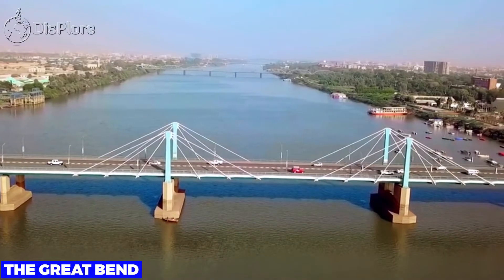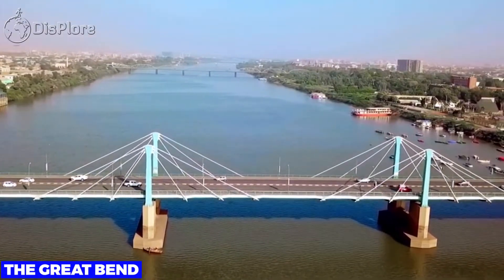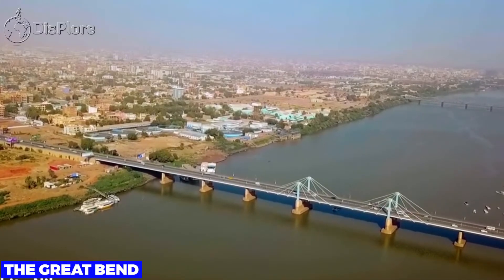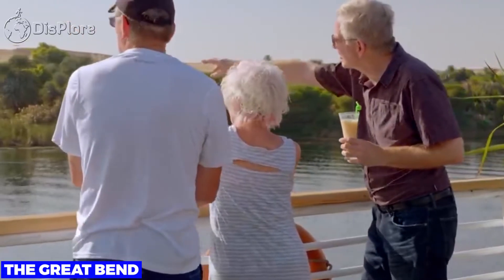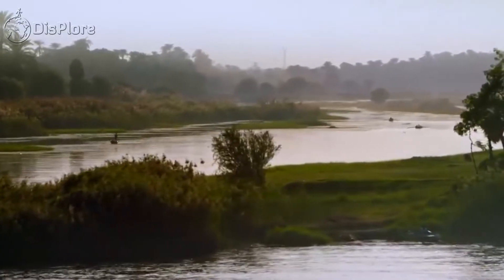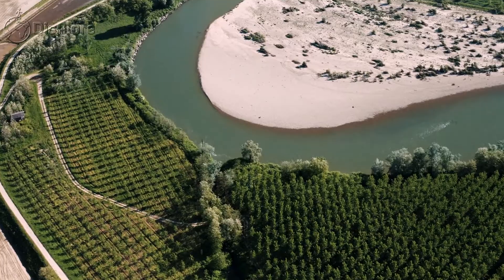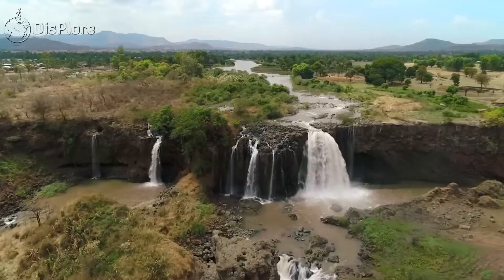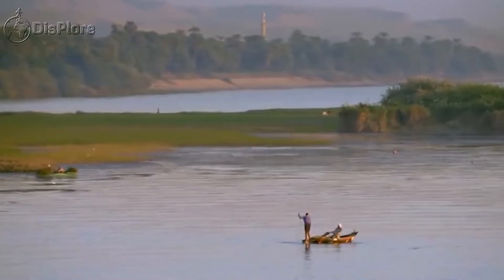The Great Bend. After its northbound course from Khartoum, Sudan, the Nile makes an unexpected southwest curve, known as the Great Bend, at the Sahara Desert. It then flows for 300 kilometers before resuming back to its north course to the sea. This bizarre meandering is known as the Great Bend, and it's linked with cataracts, waterfalls, and the tectonics of the Nubian Swell.